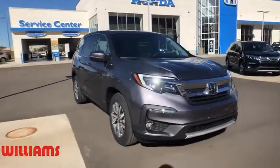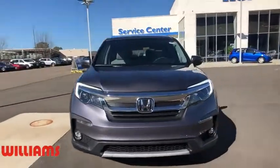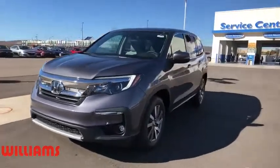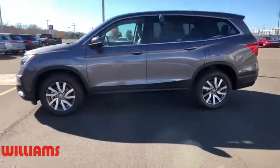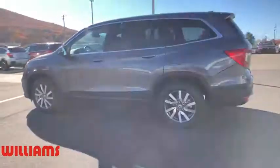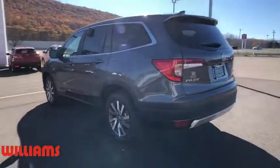Make a great choice today with the 2020 Honda Pilot — Optimal Utility, Indulgent Interior, Powerful Performer. You'll be ready for almost anything in the Honda Pilot. Here are some of this vehicle's great options.